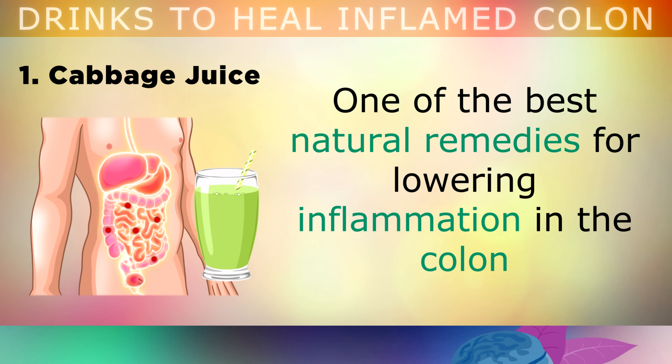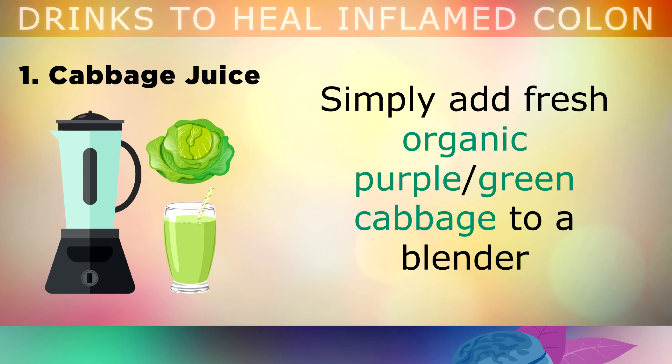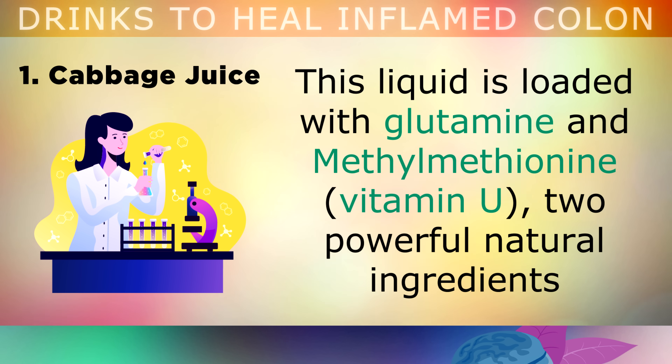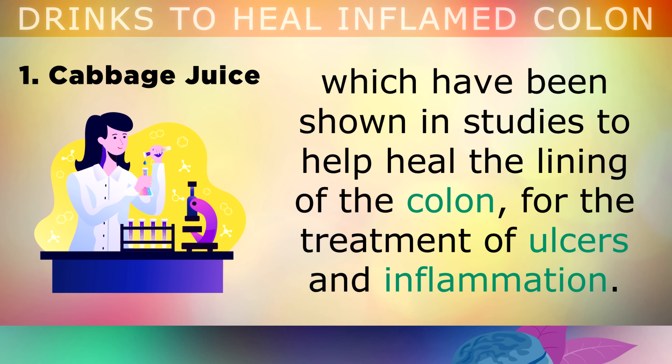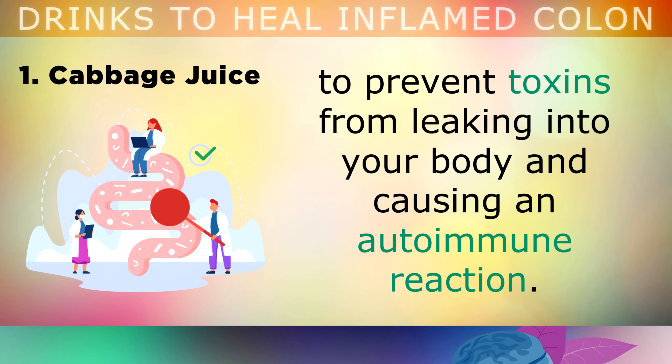One of the best natural remedies for lowering inflammation in the colon and also treating ulcers is raw cabbage juice. Simply add fresh organic purple or green cabbage to a blender or an electronic juicer. Strain the mixture and then drink 1-4 cups of this per day. Cabbage juice is loaded with glutamine and methyl methionine, also known as Vitamin U. These are 2 powerful natural ingredients which have been shown in studies to help heal the lining of the colon for the treatment of ulcers and inflammation. Also, the Vitamin C and Glutamine in this drink can restore the protective mucus layer in your gut, to prevent toxins from leaking into your body and causing an autoimmune reaction.